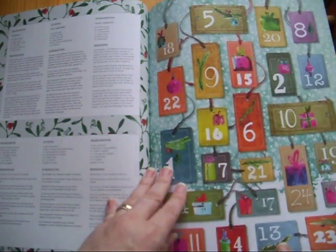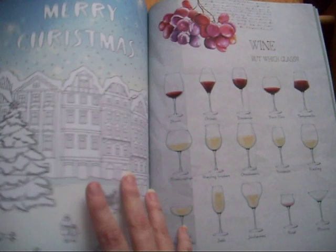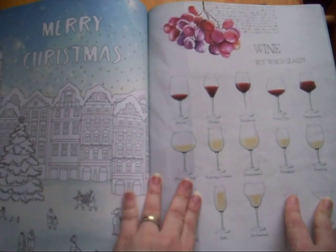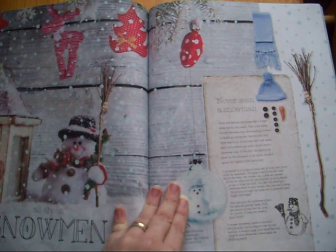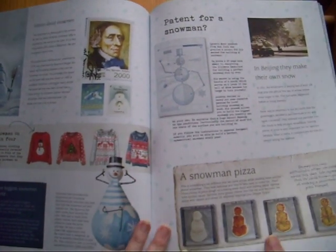We've got an outfit calendar, make and do — that's really cute — and then we've got a Christmas colouring in, wine glasses, snowman. Snowman pizza, snowman pizza!